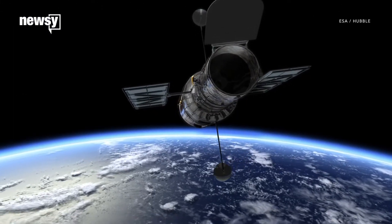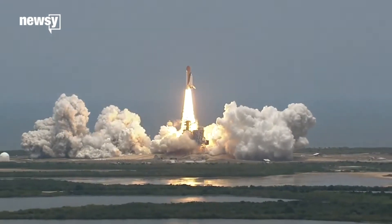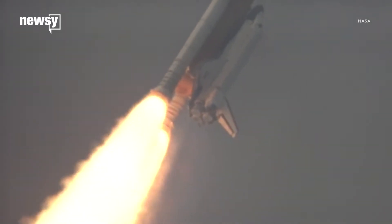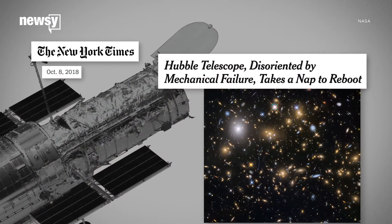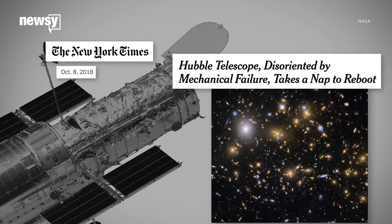And Hubble, the flagship, is still toughing it out 28 years after launch. There were five dedicated service missions during the shuttle era to replace faulty mirrors or update aging hardware. But in October 2018, Hubble lost another gyroscope. Now it's in standby while NASA troubleshoots.